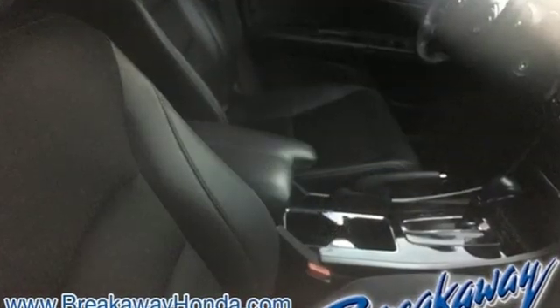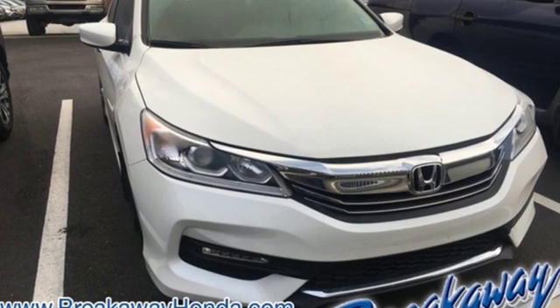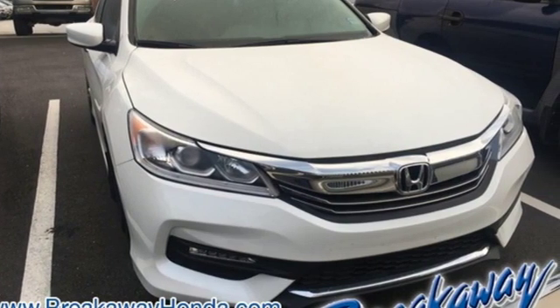Honda's created some of the most admired vehicles on the planet. Someone is going to drive this fantastic vehicle off the lot. It should be you. Test drive it today.